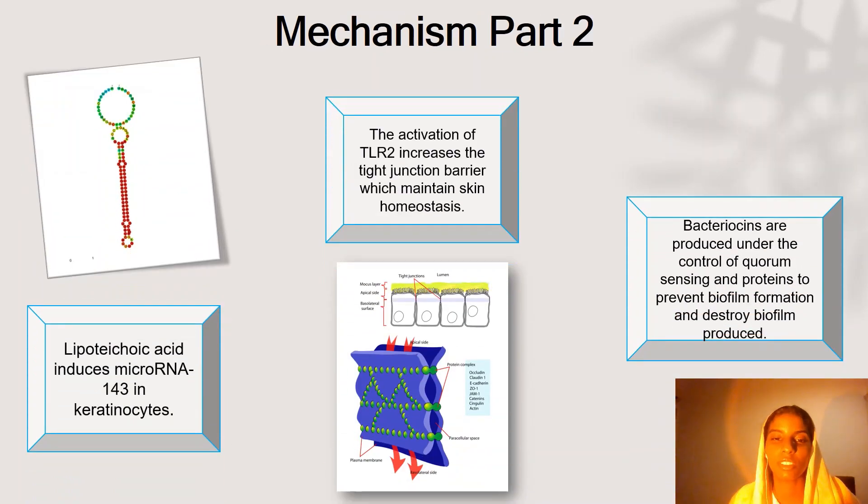In part two of the mechanism of Staphylococcus epidermidis: lipoteichoic acid, which is a structure found on gram-positive bacteria like Staphylococcus epidermidis, induces microRNA-143. MicroRNA-143 has a very prominent role in the regulation of keratinocytes, and hence it is very beneficial in inhibiting any inflammation caused by pathogenic bacteria.